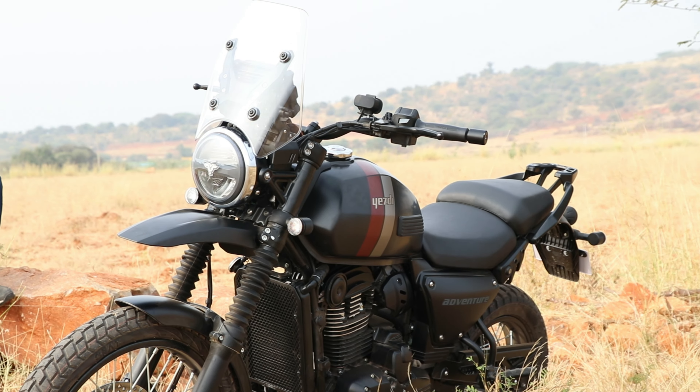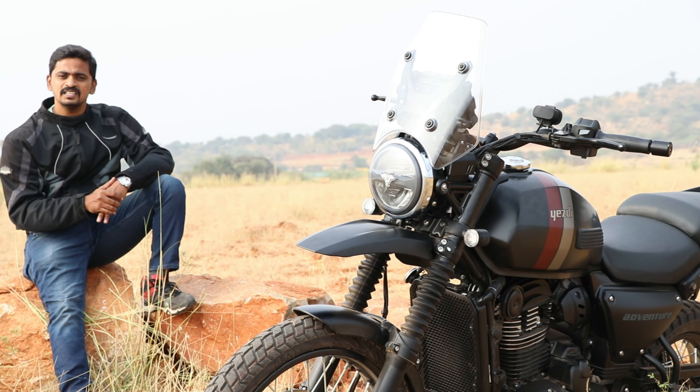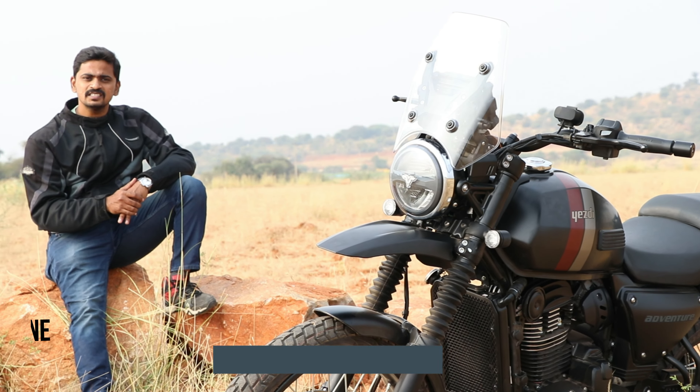Coming to the heart of the bike: a 334cc single cylinder liquid-cooled engine. It produces 30.2 hp of power and 29.9 Nm of torque. The main highlight is its power and top-end performance.